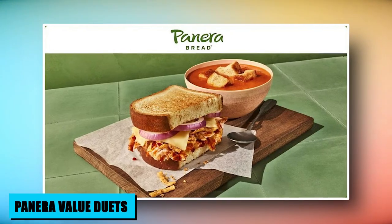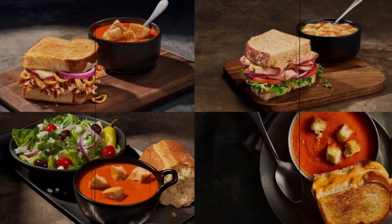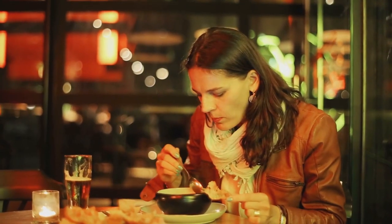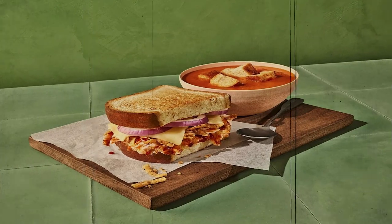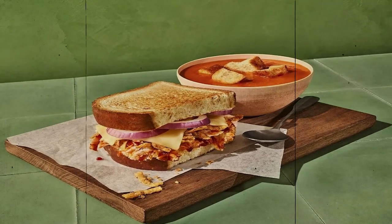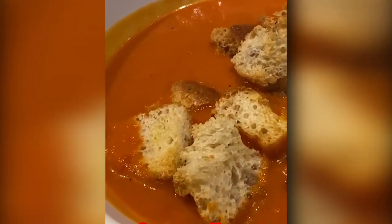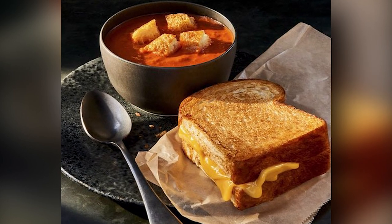Panera's hidden gem, The Value Duets, offers a thrifty twist on their popular You Pick Two concept. Delve into cost-effective culinary delights with pre-selected combos like a comforting deli ham sandwich paired with a steaming bowl of soup. These off-menu creations provide a wallet-friendly option without compromising on taste. The Value Duets cater to savvy diners seeking to enjoy Panera's renowned quality while maximizing value, unveiling an array of economical yet delectable combinations for budget-conscious patrons.